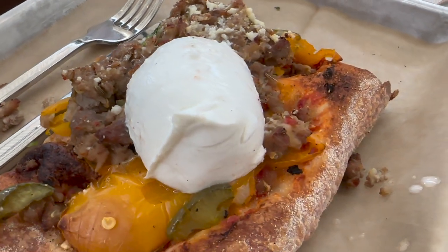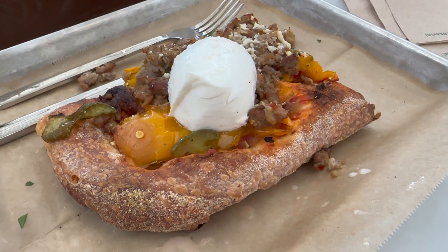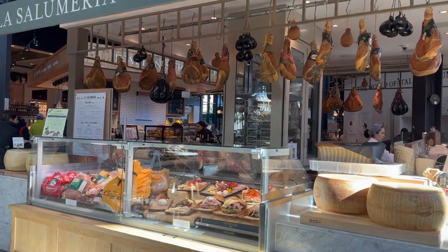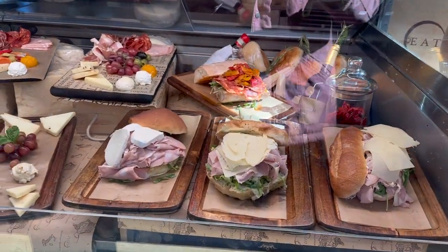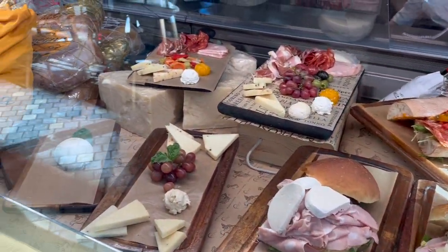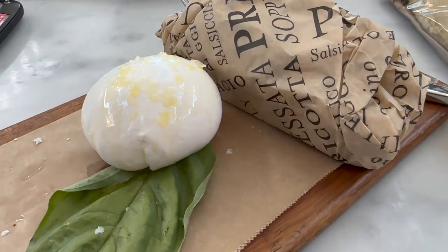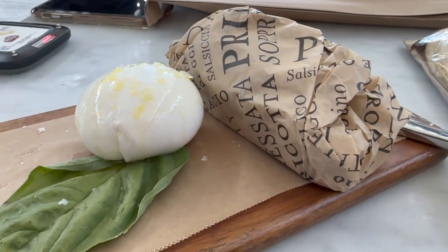One thing that Eataly is famous for is their house-made mozzarella. They make it fresh every single morning, and it is to die for — the best mozzarella I've ever had. I got it from the Cheesemonger. You can't technically buy just the mozzarella cheese; you usually get it in addition to something else, but I went up to the stand and asked if they would make an exception, and they did. It was served on a really pretty wooden board, topped with olive oil and sea salt, which really accentuated the flavors.